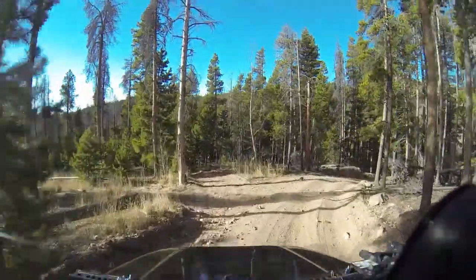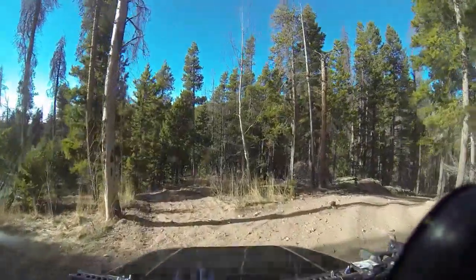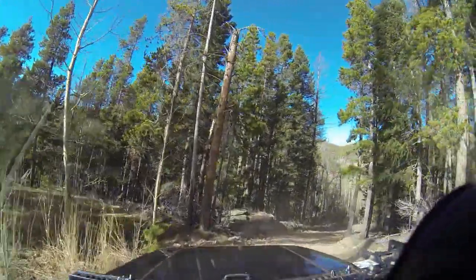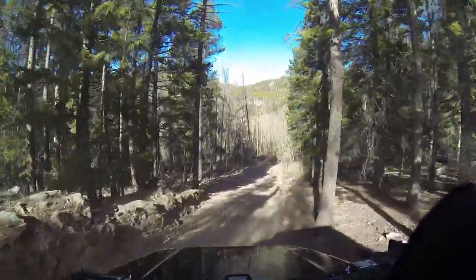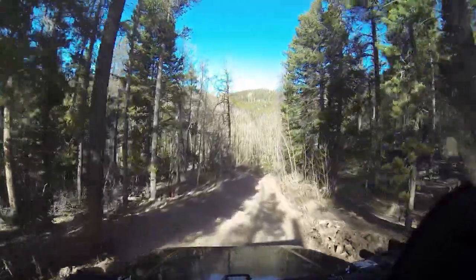So far an uneventful drive. Windy as crap. Every once in a while there's a tree in the road but I've been able to go over them or drive on top of them without leaving the footprint of the trail.